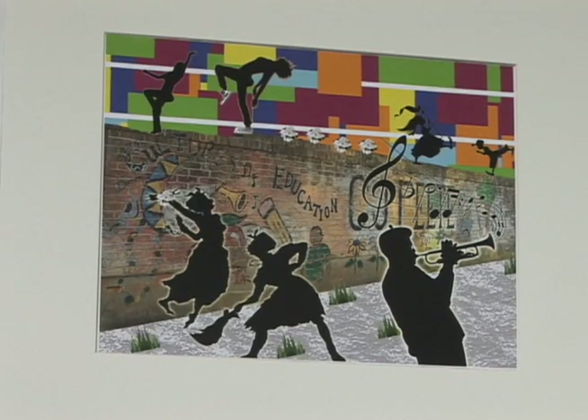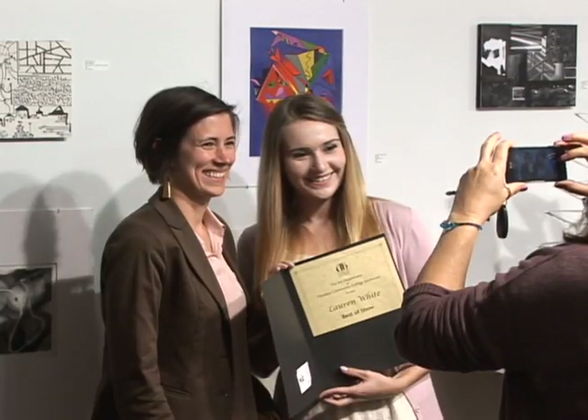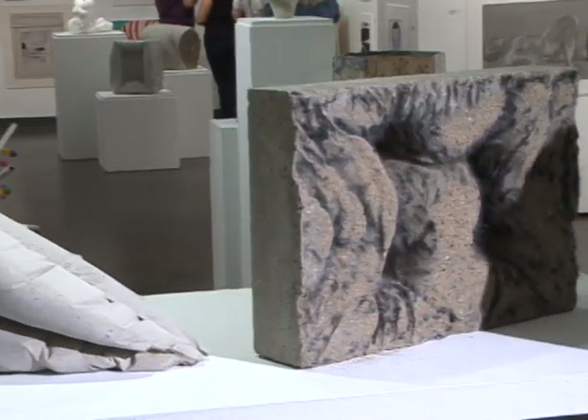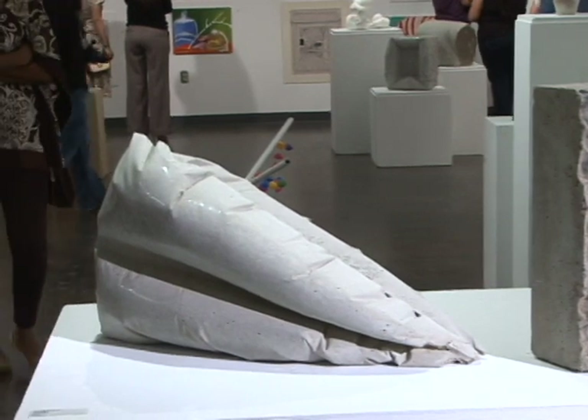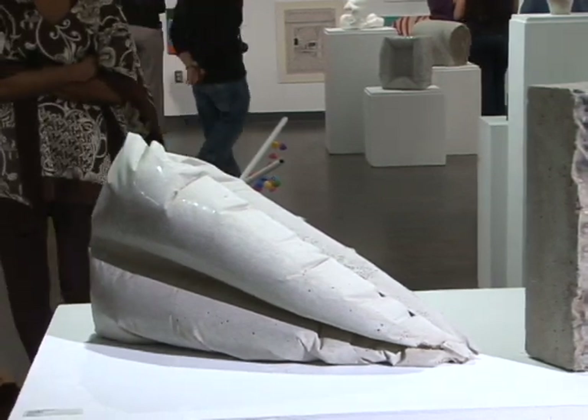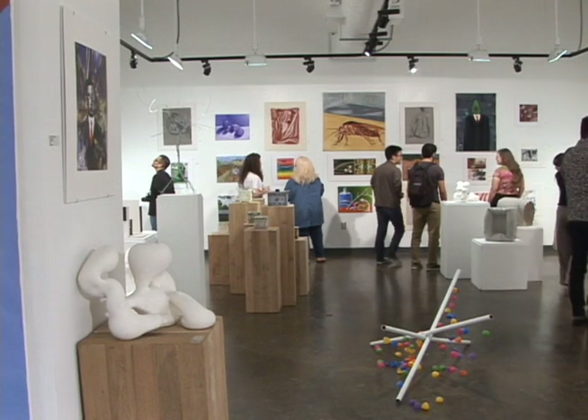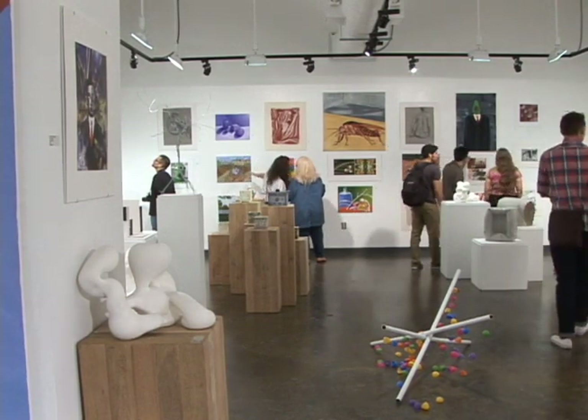The juror is Anna Walker and she is the curator at the Museum of Fine Arts for Contemporary Craft. She was formerly a curator at the Houston Center for Contemporary Craft and she has a background in craft, obviously, but she also has a background in ceramics and in printmaking.